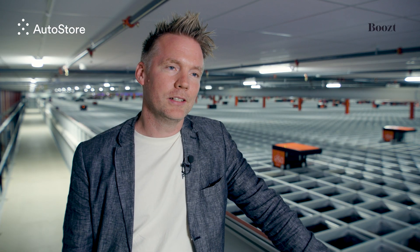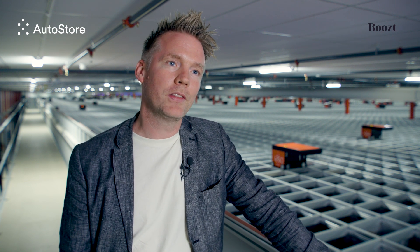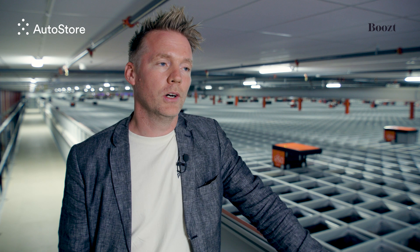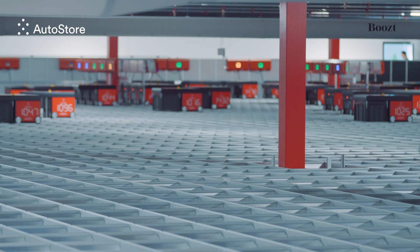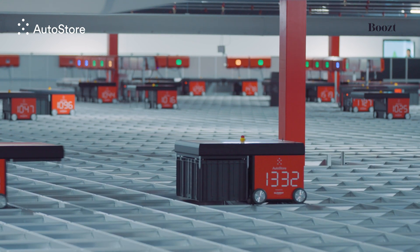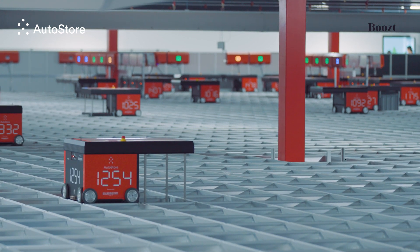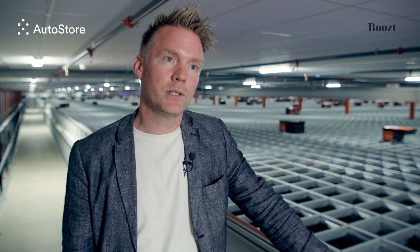Black Friday is our Super Bowl of e-commerce. It's the end of November and we like to start in August already — a three-month preparation. We add a lot of new technology from AutoStore and new features to our own systems, and then we need to pressure test them. It's a matter of making sure everything works not only on normal days but also during peak times. Our number one priority is customer experience. We have a one-to-two day delivery promise to our customers, and that is something we try to keep during peak times. That's something AutoStore helps us with as well.